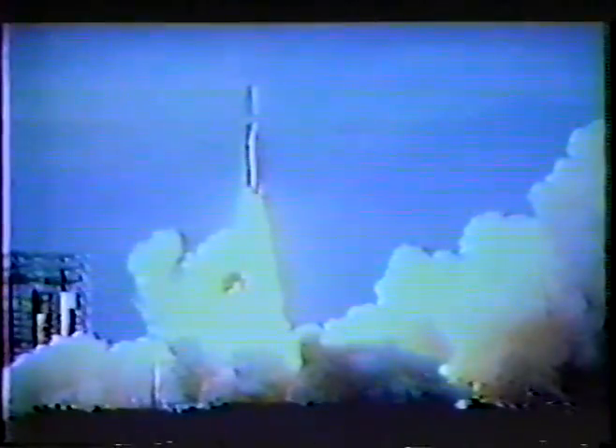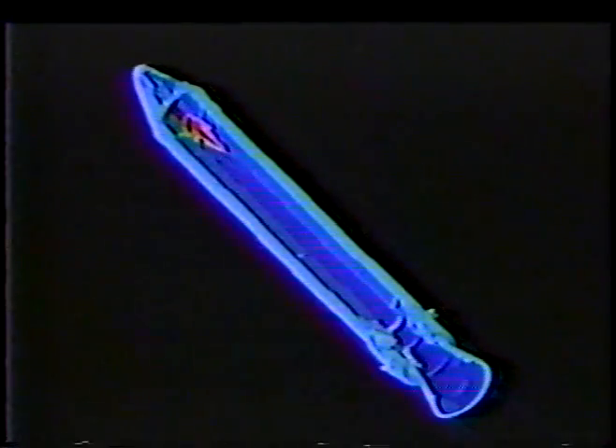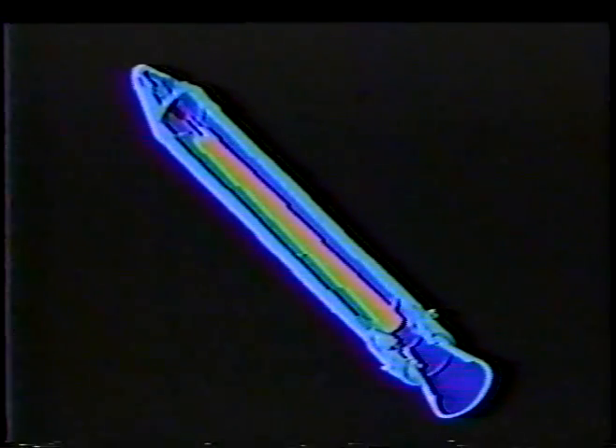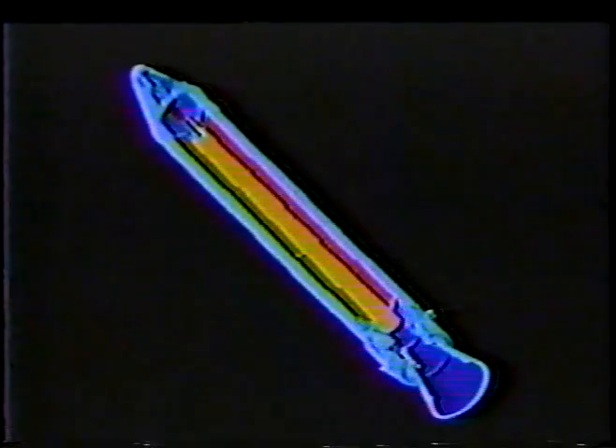Upon receipt of the fire command at the igniter's safe and armed device, the SNA squibs ignite an integral initiator, which in turn fires the igniter propellant. Flame from the igniter spreads aft, igniting all exposed propellant surfaces in the rays and aft face of the forward closure. Flame continues aft, igniting the exposed propellant in the motor segments and aft closure. An eight-point star grain geometry is utilized in the forward closure to provide a large initial burning surface for rapid thrust build-up.